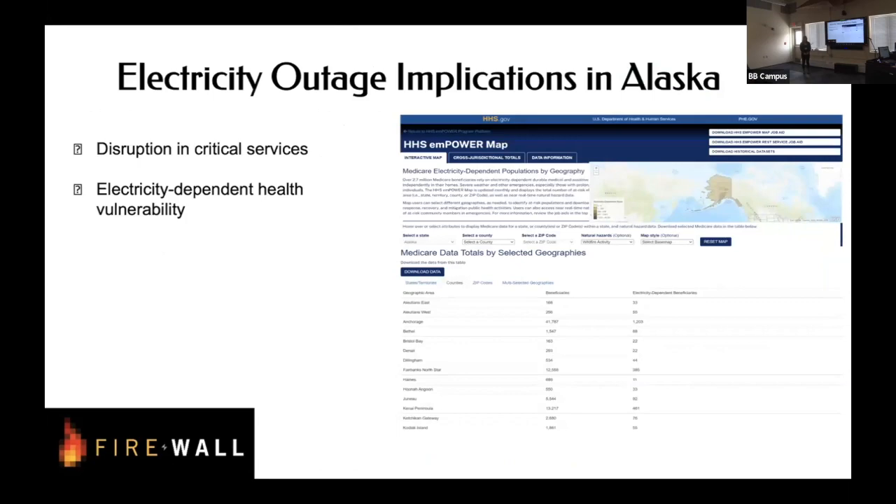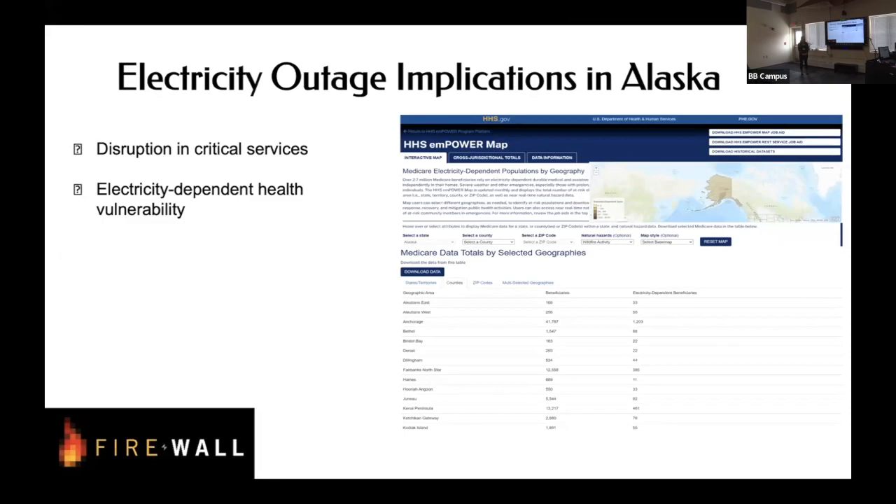Power is a public good, so any outage affects the community. The Department of Health puts out numbers for how many Medicare beneficiaries are dependent on electricity-dependent medical devices — those are people really affected by an outage, dependent on electricity to stay alive or have assistance in their life. When we lose power and can't redirect it from somewhere else, what do we do? When it comes to wildfire there are so many layers to consider, and the project hopes to build a platform that takes all of that into account.